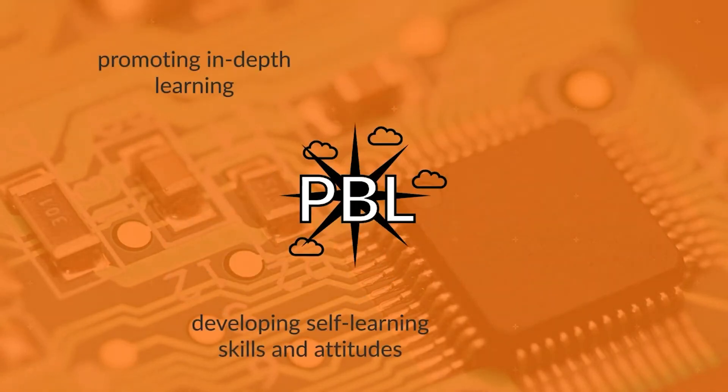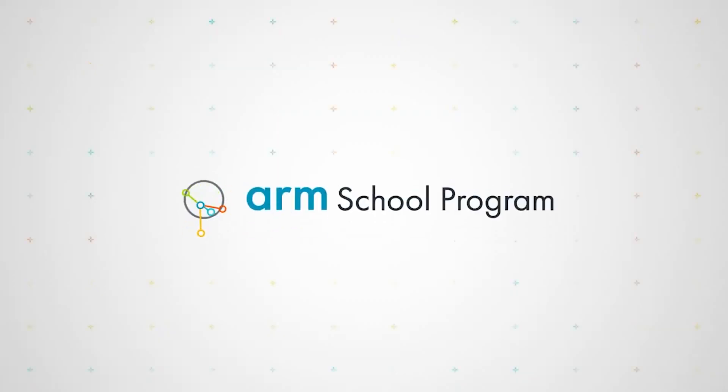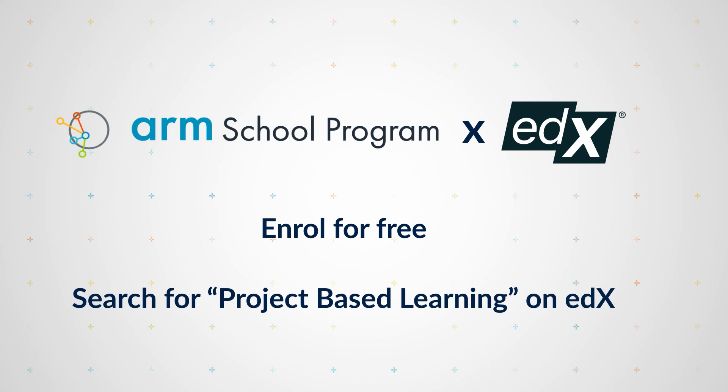Finally, it is important to appreciate the values of project-based learning that are not related to the subject content. The skills, knowledge, understanding, and attitudes developed in project-based learning work can contribute to the content, skills, and values across the learner's broader education. That happens through developing self-learning skills and attitudes, promoting in-depth learning, facilitating a constructivist approach to learning, focusing on understanding rather than facts, and ensuring learner ownership and confidence. To learn more, head over to edX.org and search for project-based learning and enrol for free.